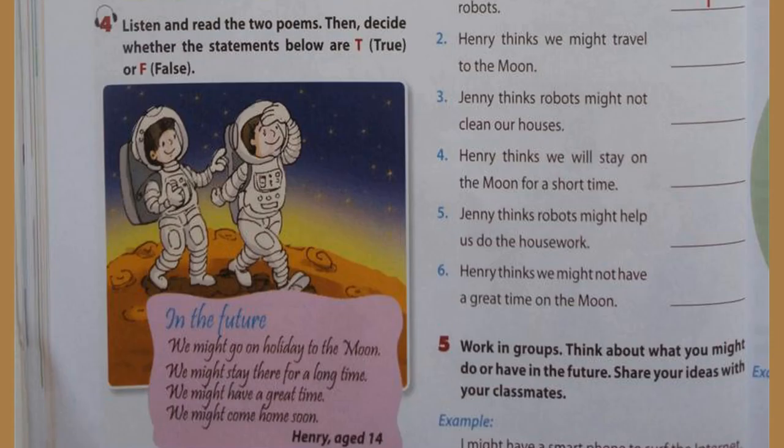Unit 10, page 42, A Closer Look 2, Activity 4: Listen and read the two poems, then decide whether the statements below are true or false. In the future, we might go on holiday to the moon. We might stay there for a long time. We might have a great time. We might come home soon. In the future, we might live with robots. They might clean our houses. They might wash our clothes. They might not talk to us.